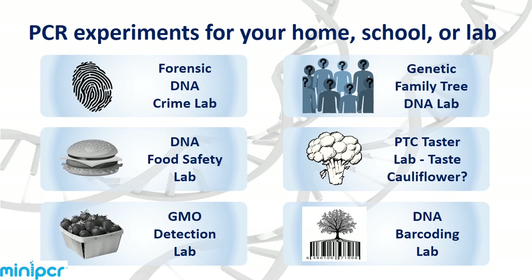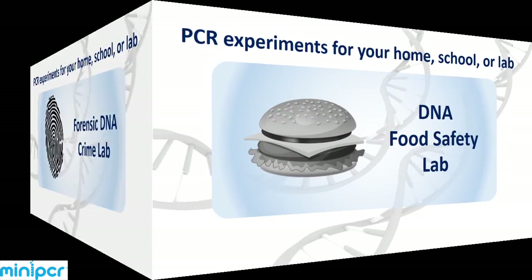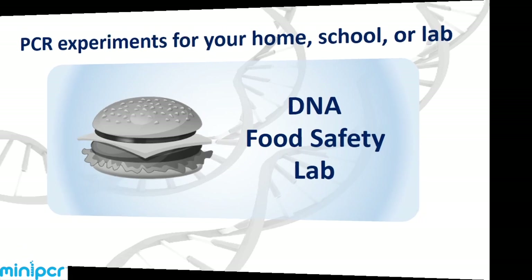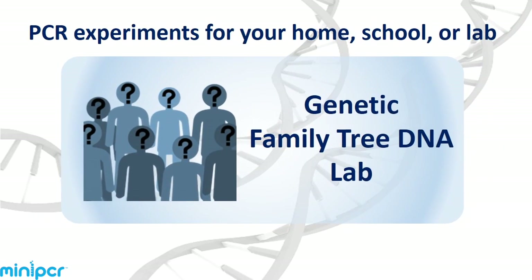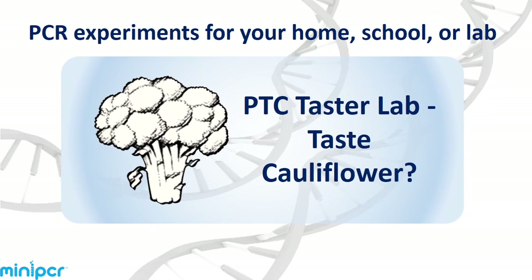I've been using MiniPCR for my experiment and it works just as well as the other machines in the lab. For those getting started or for those who are teaching, we've created labs to illustrate how DNA is used in a crime scene, how we can assess the safety of our food, how DNA is inherited, how to detect if food has been genetically modified, and more.